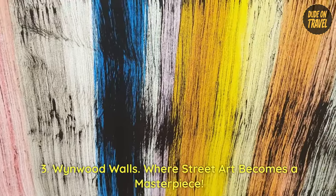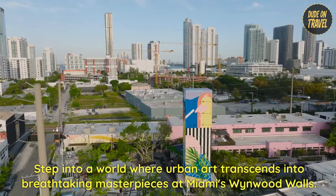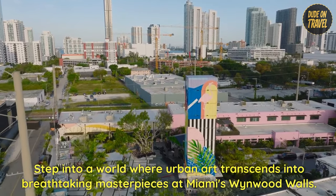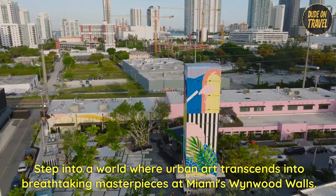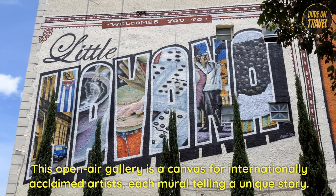3. The Wynwood Walls — where street art becomes a masterpiece. Step into a world where urban art transcends into breathtaking masterpieces at Miami's Wynwood Walls. This open-air gallery is a canvas for internationally acclaimed artists.